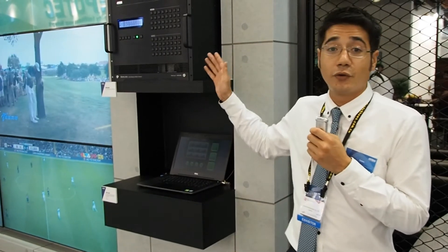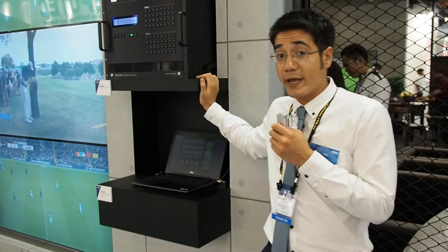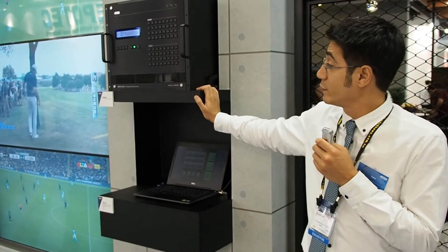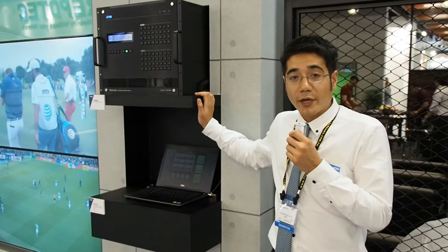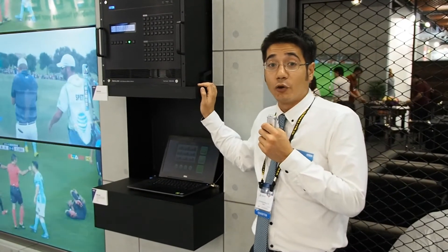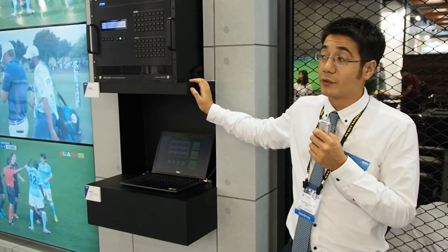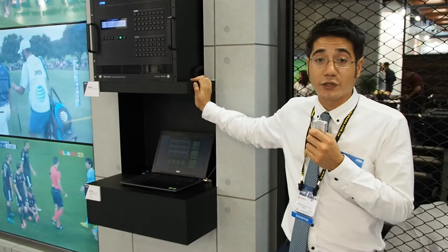It can do up to a 4x8 TV wall, and it has a seamless engine for switching. Not to forget our Red Dot Award winning GUI, which makes it really easy to configure and manage the entire switcher.